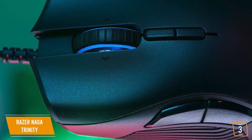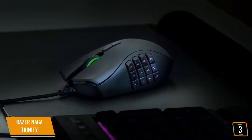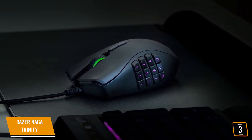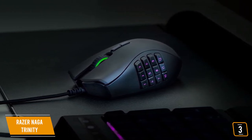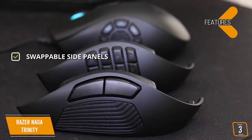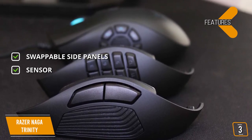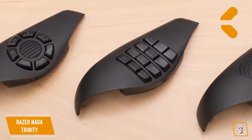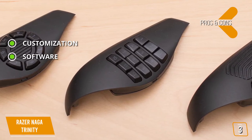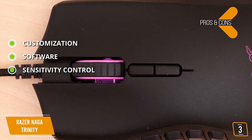The buttons produce a nice tactile and audible click, and they're spaced well so you don't have any unnecessary multi-clicks. All buttons and features are customizable with Razer's Synapse software. You'll love making insanely quick swipes across a mouse mat and stopping at an exact point to land a perfect headshot with Razer's 5G Advanced Optical Sensor. Key features include swappable side panels with 2, 7, or 12 extra buttons, and a 5G optical sensor up to 16,000 DPI giving flexibility to alter sensitivity and maintain accuracy. Pros are customizable swappable side panels, comprehensive Synapse software, and 5 DPI speeds each mapped to dedicated DPI buttons just below the scroll wheel.